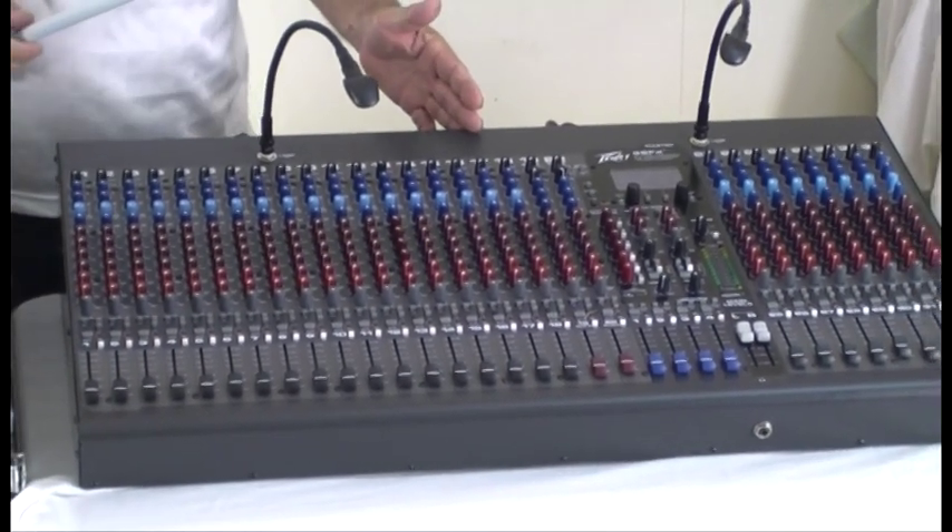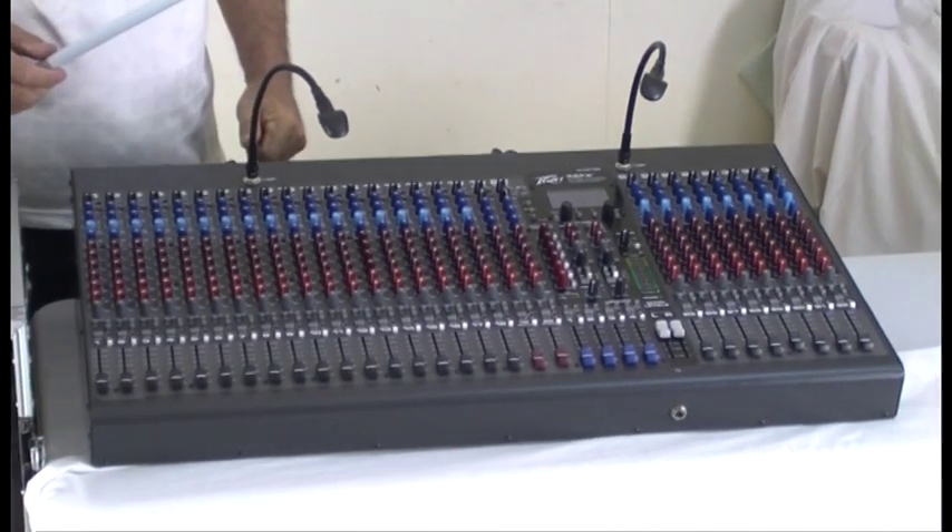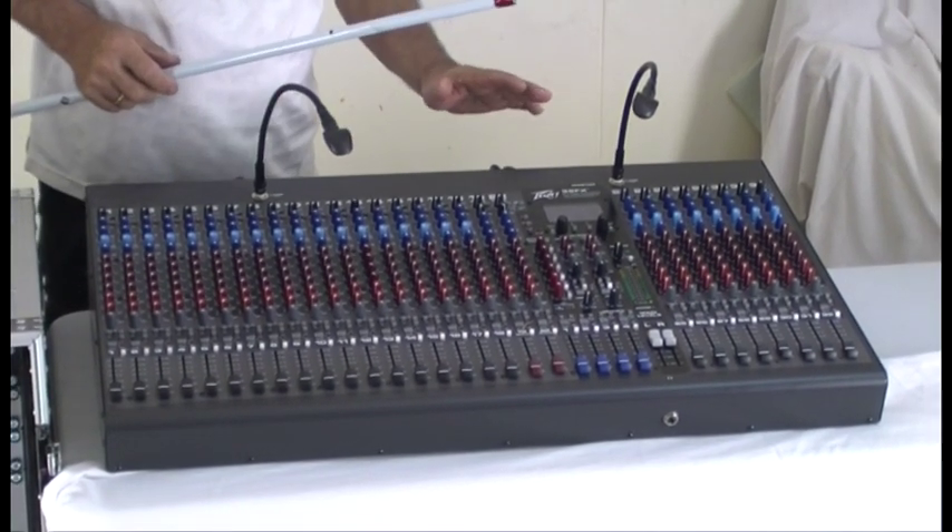It's a very good compact mixer — good quality, good sound, very quiet.